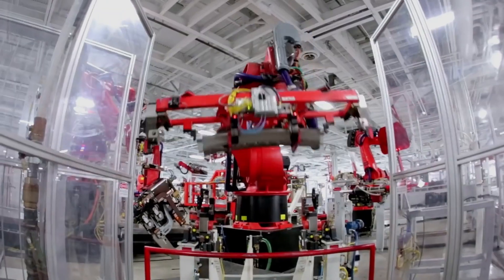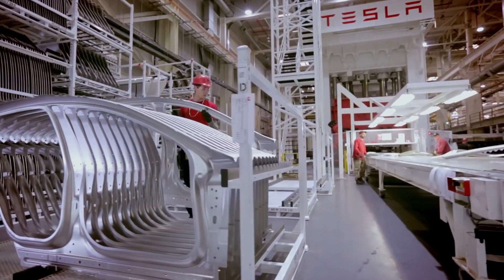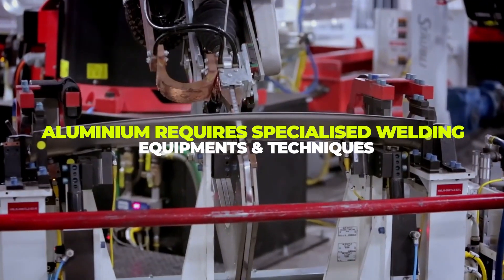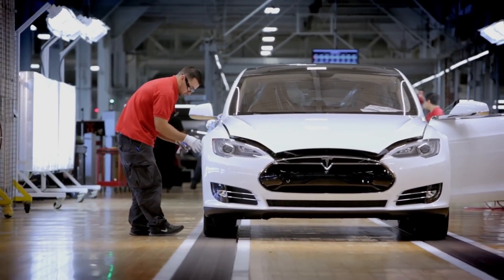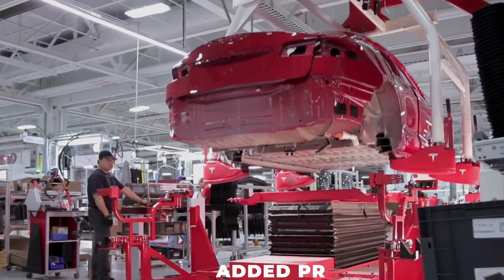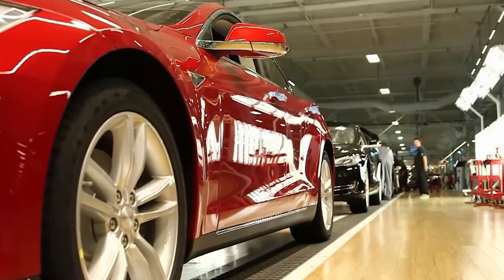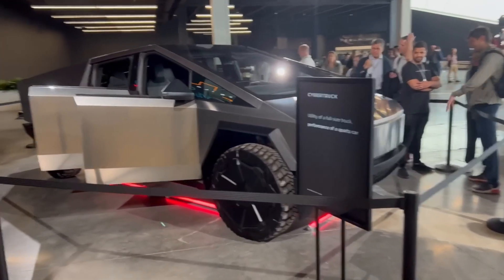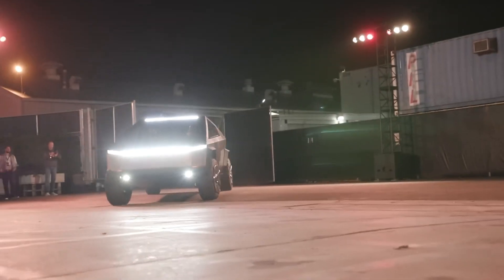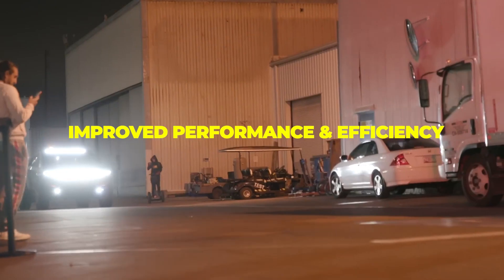Another challenge with using aluminum is that it requires different manufacturing techniques than steel. For example, aluminum requires specialized welding equipment and techniques, as well as different materials and processes for shaping and finishing the body panels, which could add to the production time and cost. Despite these challenges, Tesla appears confident that the switch to aluminum will ultimately be a positive change, stating the aluminum body will be just as durable and capable as the original steel body, while offering improved performance and efficiency.